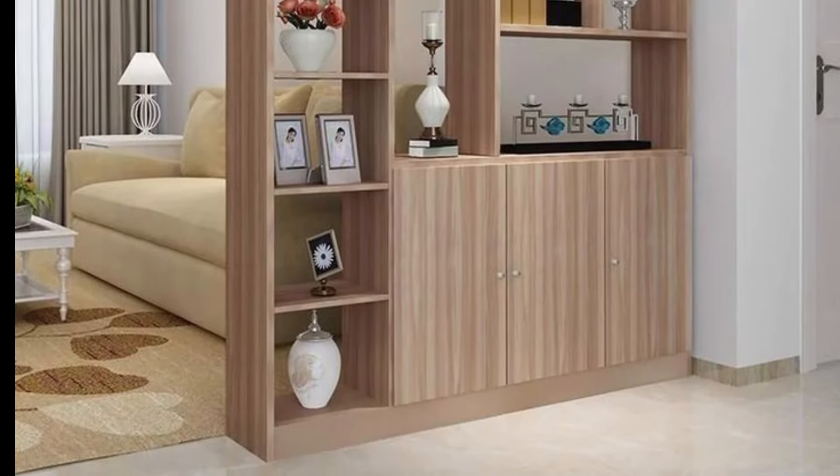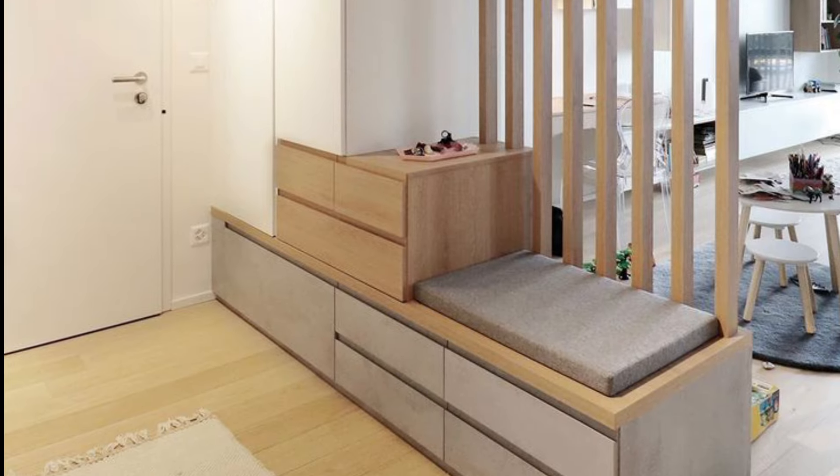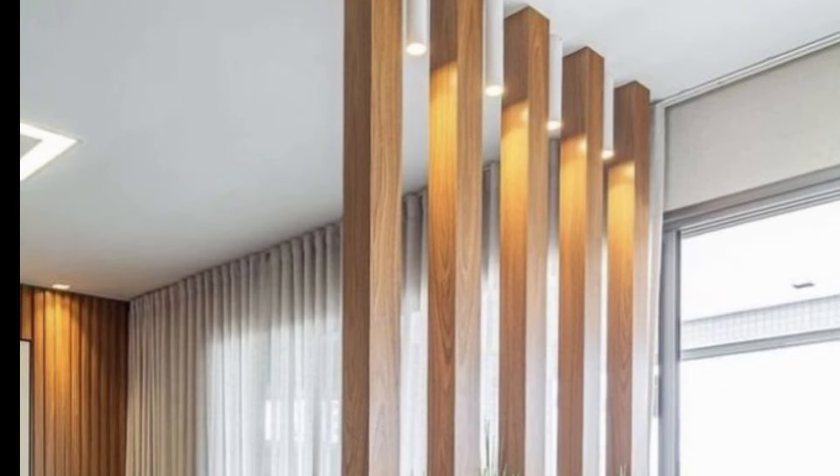Next is an artistic partition. Consider using decorative panels, laser-cut screens, or artistic room dividers that not only divide the space but also add aesthetic appeal to the room.